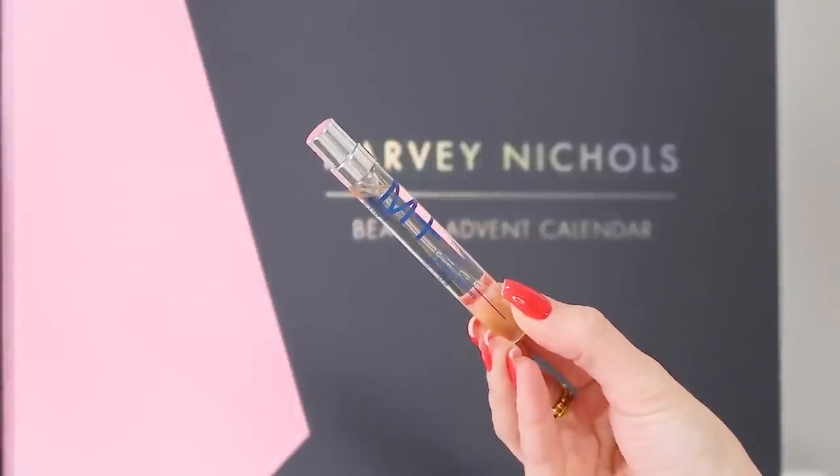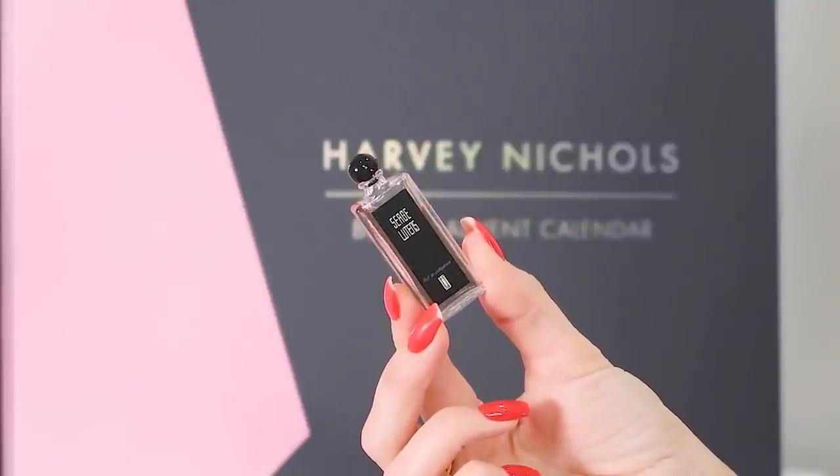Day number three, and we've got some fragrance. We've got the Molecule Plus One with Iris — the Molecule fragrances work with your skin's natural pH balance, so you can only smell them for about 30 seconds but then they make you smell ultra sexy with your own body's natural pheromones. I've got their patchouli one and absolutely love it. We also have the Serge Lutens Eau de Parfum in 5ml, so we get two fragrances in one drawer, which I love.